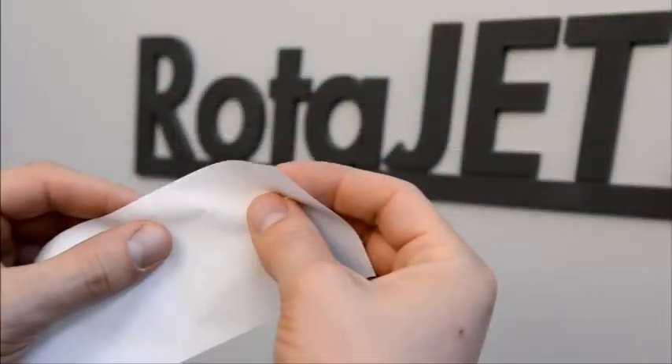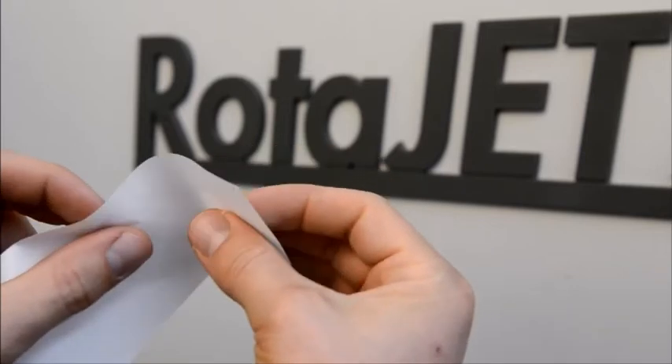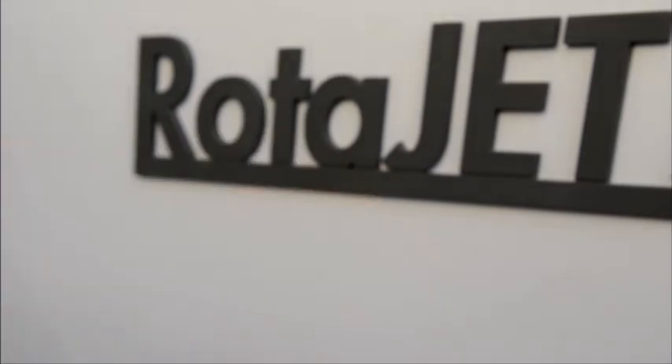The Rotorjet naturally has the ability to handle a wide range of stock, ranging from lightweight paper to cardboard.